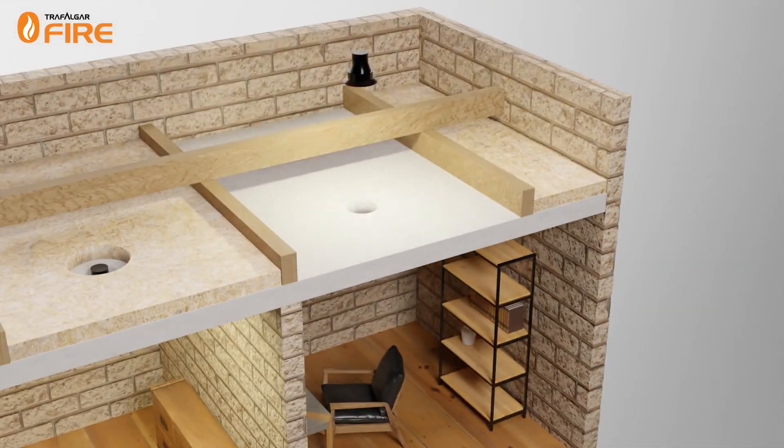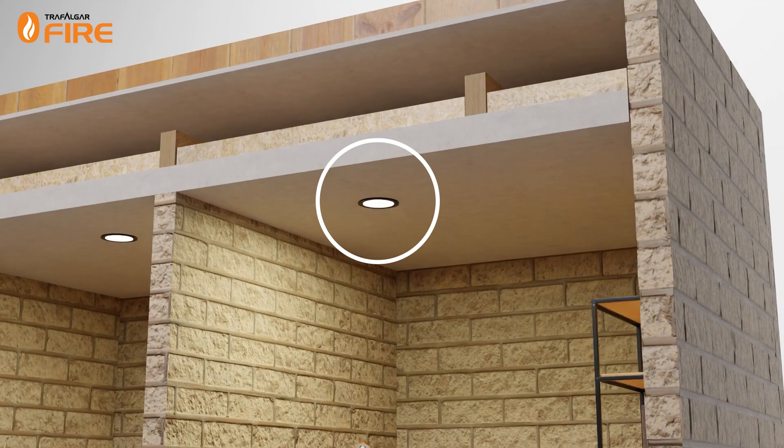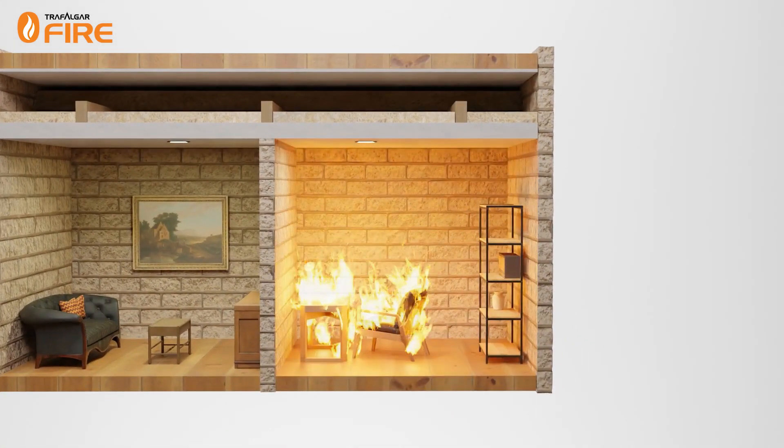When a service penetrates through a fire-rated ceiling — a downlight, for example — this creates a weak spot in the ceiling. If a fire starts in the room below, the downlight provides a highly conductive thermal pathway for heat from the fire to spread into the ceiling cavity and ignite any combustible materials present.